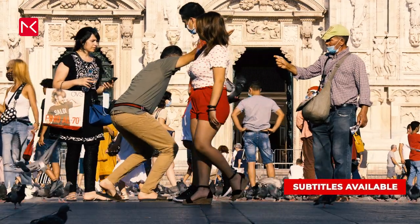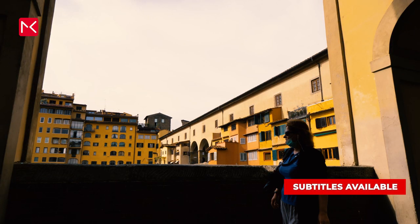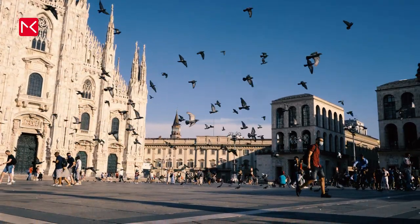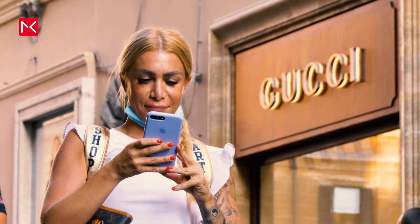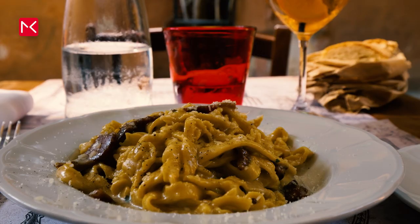Italy, home to more than 60 million people, and one of the most popular travel destinations in Europe. It offers you so much: art, fashion, beautiful landscapes, history, and a lovely Italian cuisine.